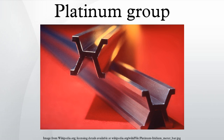The platinum group metals are six metallic elements clustered together in the periodic table. These elements are all transition metals, lying in the D block. The six platinum group metals are ruthenium, rhodium, palladium, osmium, iridium, and platinum. They have similar physical and chemical properties and tend to occur together in the same mineral deposits. However, they can be further subdivided into the iridium group platinum group elements and the palladium group platinum group elements based on their behavior in geological systems.